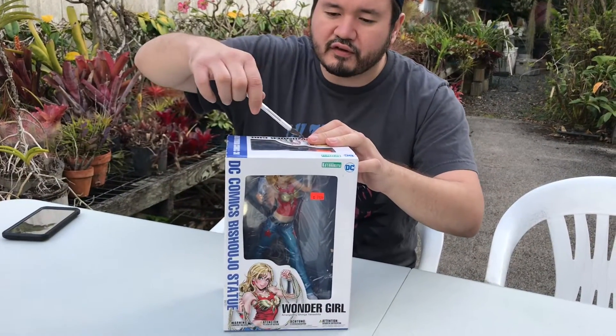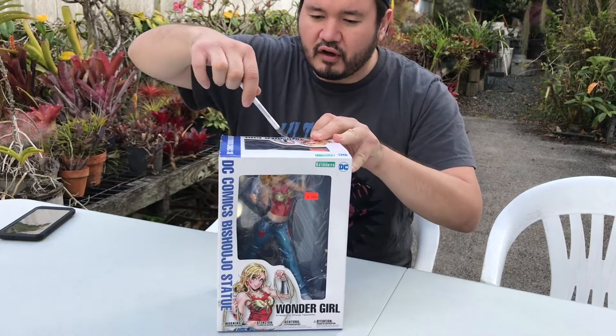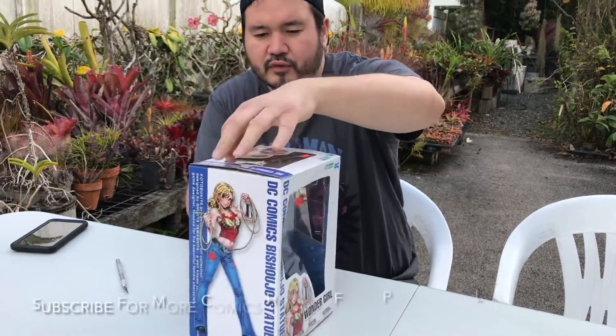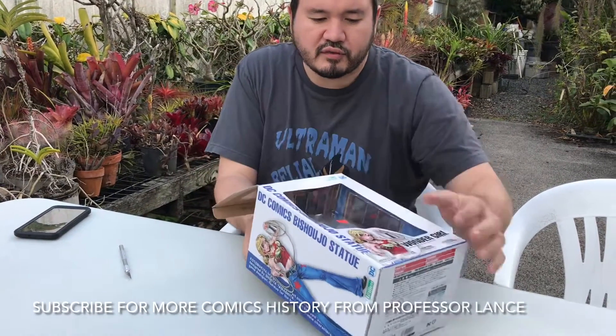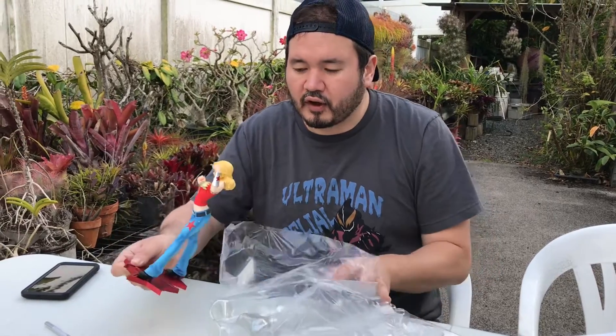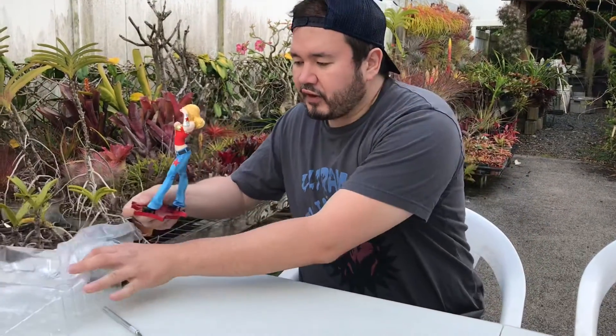Let's open her up and check it out. So this is Cassandra — Cassie, the Wonder Girl. She comes after John Byrne's original run. She was the love interest of Kon-El — Kon-El Superboy, if you guys remember. Wow, the colors really popped when I got her out of here. I didn't expect that.